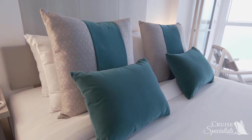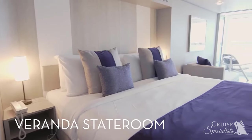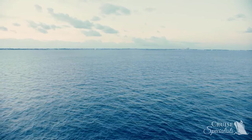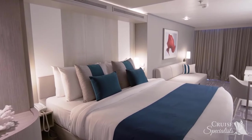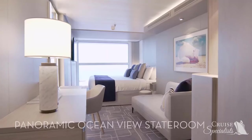These immersive spaces blur the boundary between stateroom and sea. Veranda stateroom guests enjoy sweeping ocean views from the comfort of their private veranda. Sunset Verandas, located at the stern of the ship, feature breathtaking views of sunrises and sunsets. Guests staying in Infinite Veranda and Veranda staterooms receive twice-daily housekeeping service and complimentary beach towel service.